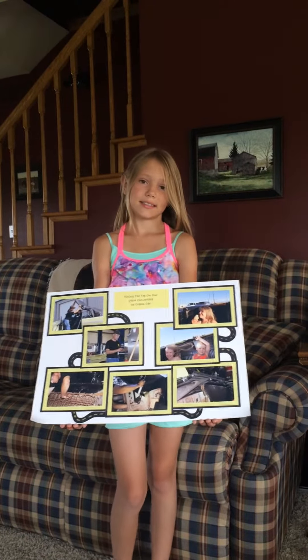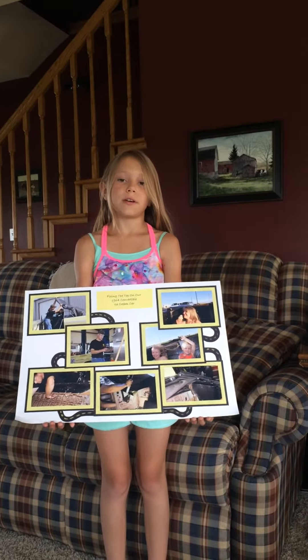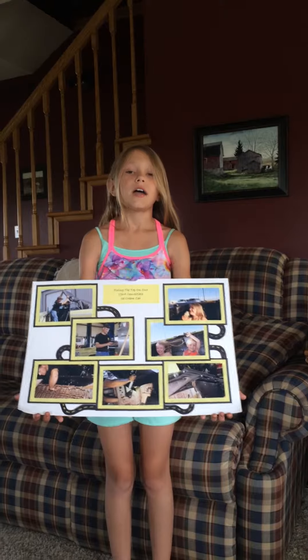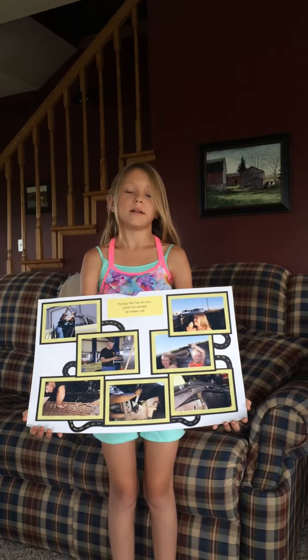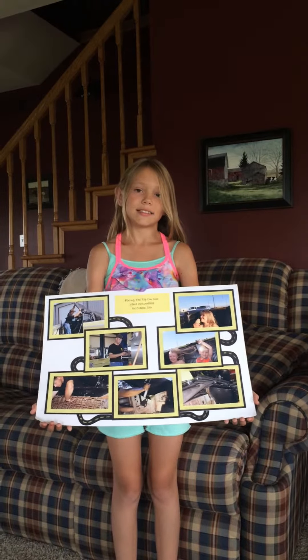What did you do in this project that inspired you to create this exhibit? My dad had to fix the top on our 1964 convertible, and when he suggested that I take photos of it, I thought it was a good idea. I needed a project, and this was the perfect one.